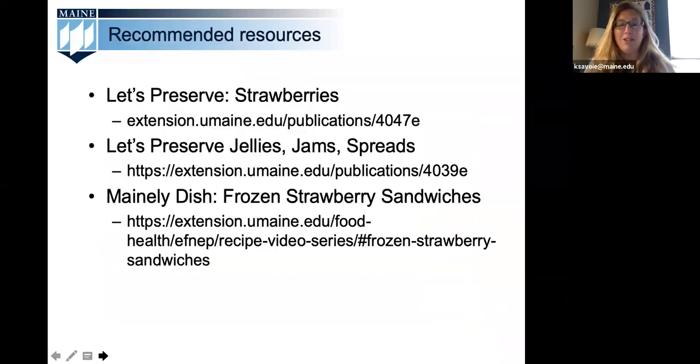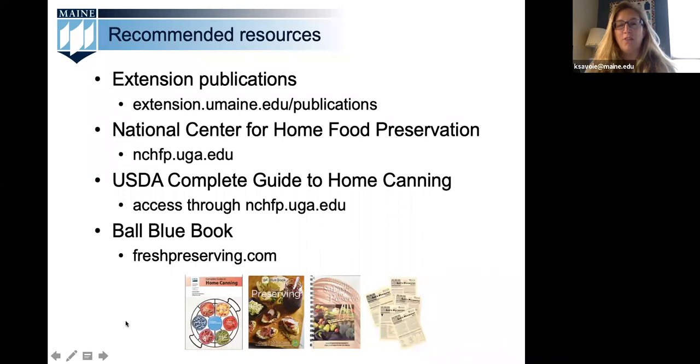Here's the slide showing what you will be receiving after this webinar as far as recommended resources. They include our 'Let's Preserve Strawberries' publication, 'Let's Preserve Jams and Jellies and Spreads,' a link to the Mainly Dish frozen strawberry sandwich video, our general extension publications, the National Center for Home Food Preservation, the USDA Complete Guide to Home Canning, and the Ball Blue Book.